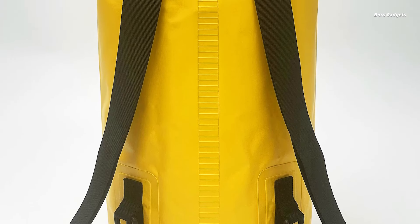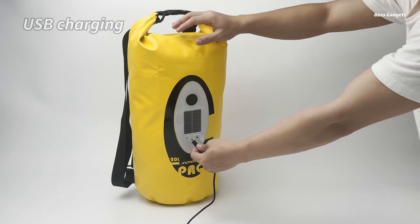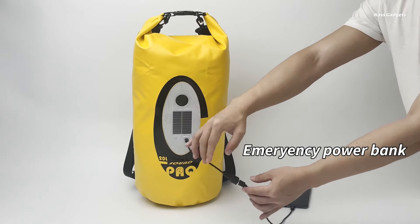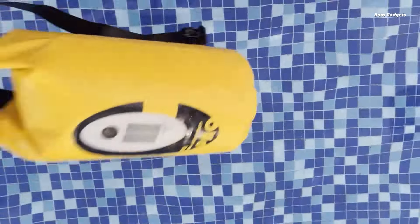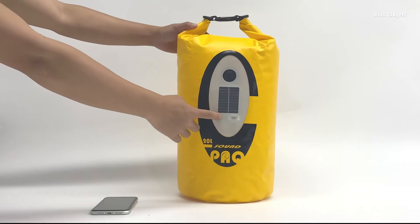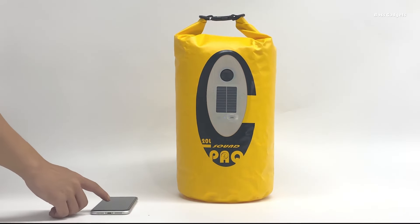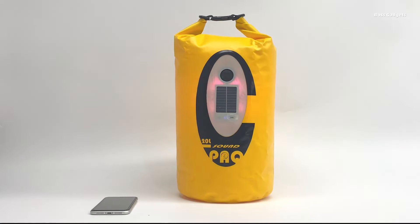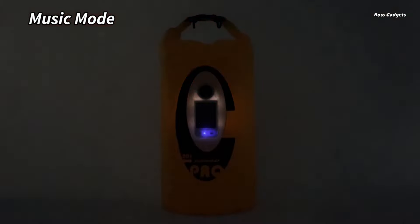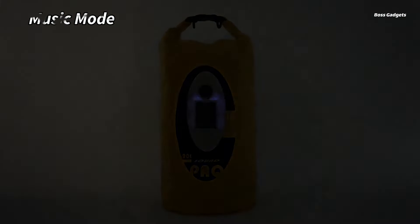This is not your average dry bag. It's equipped with a built-in Bluetooth speaker and multi-color LED lights, allowing you to enjoy music and a dazzling light show wherever your adventures take you. Keep your belongings safe and dry with the secure roll-top closure system that provides a watertight seal. Made from durable and waterproof 500D PVC material, this bag can withstand even the most rugged conditions. Its IP66 waterproof rating ensures your gear stays protected from rain, splashes, and even brief submersions. The Coolife dry bag also features a solar panel and a micro USB port for convenient charging options.